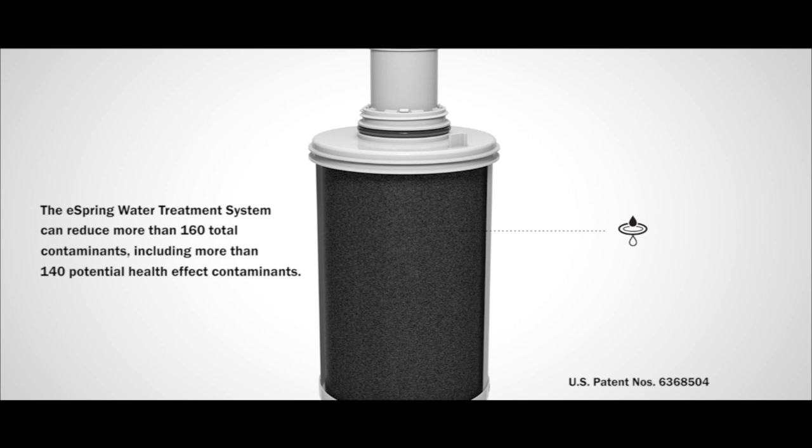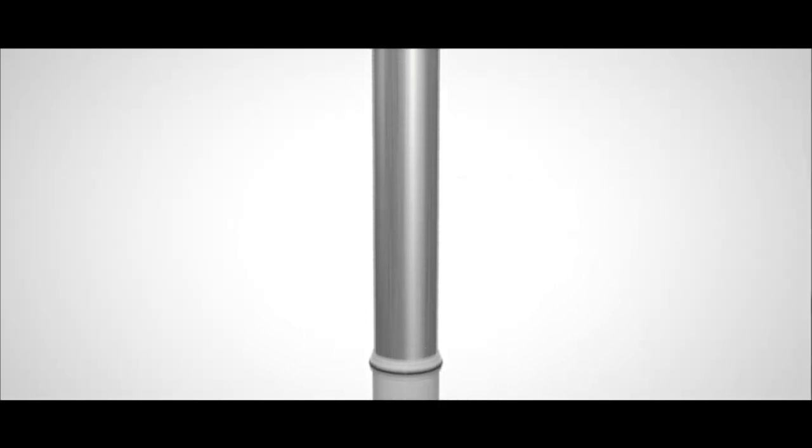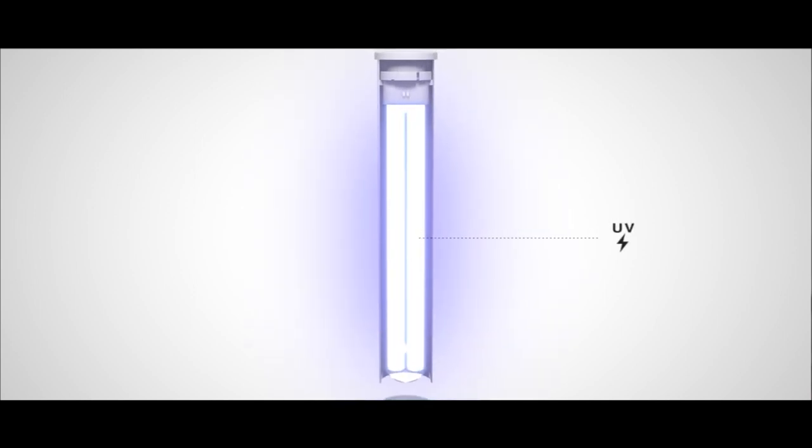The eSpring water system was the first system to combine a US patented combination of carbon block and UV lamp technologies coupled with advanced electronic monitoring. The carbon filter cartridge removes particles and more than 140 contaminants. The UV light destroys more than 99.99% of waterborne microorganisms, and the electronic monitoring system monitors the system's performance and lets users know when it's time for maintenance. It is the combination of these technologies that makes our system so unique.